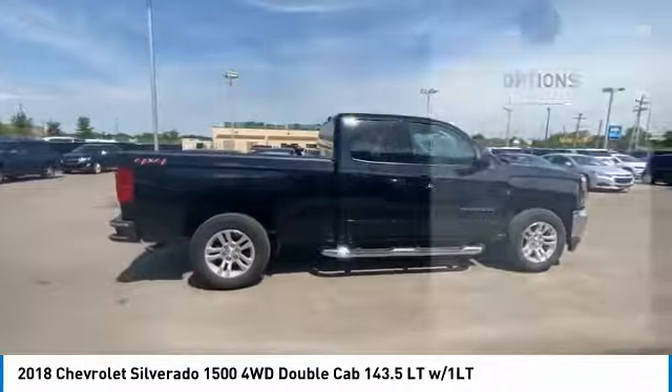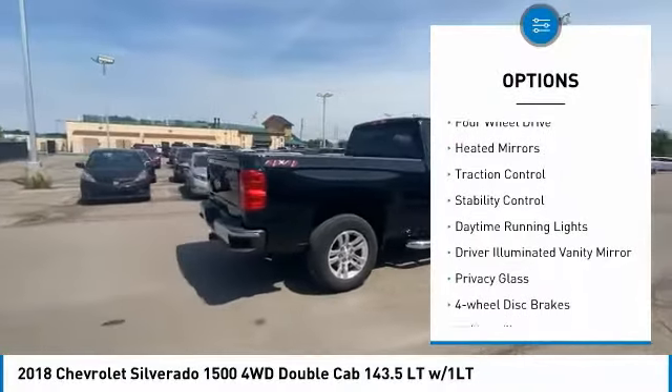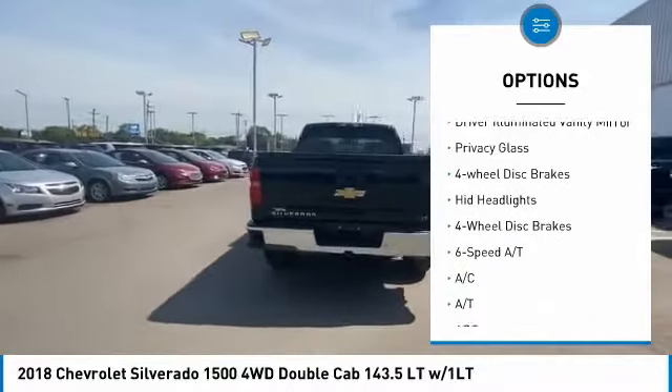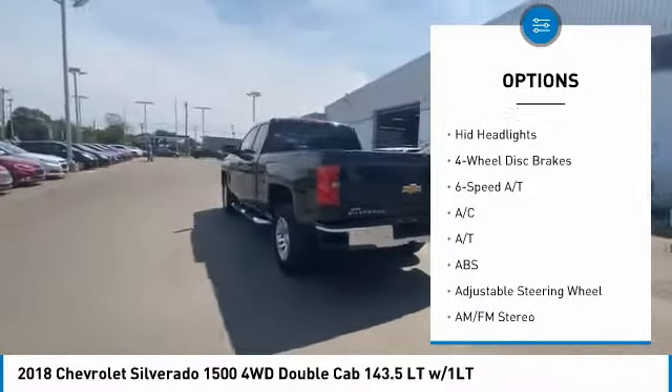Here are some of this vehicle's great options: tire pressure monitor, 4-wheel drive, heated mirrors, traction control, stability control.